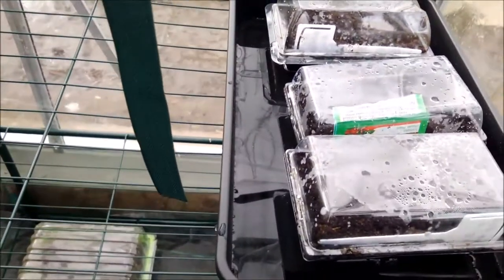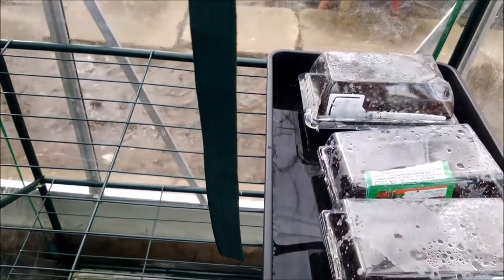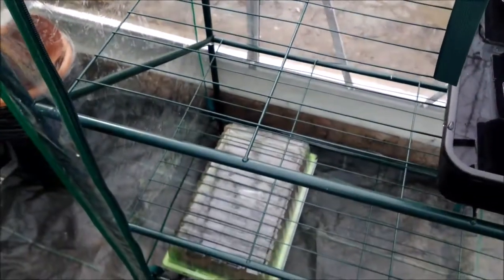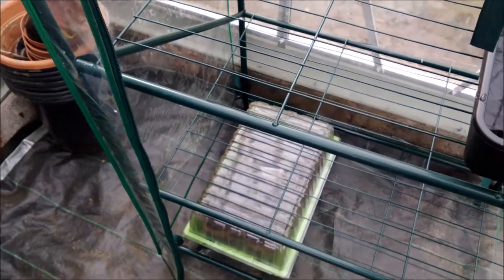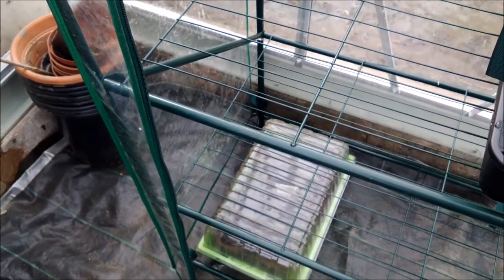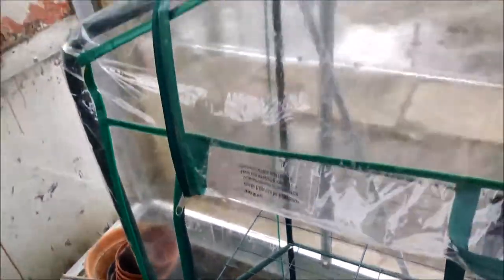At the present moment we've got tomatoes growing in there. What have we got? Money makers? Gardener's Delight, Garden Pearl, and something else. And those at the bottom are the other courgettes — those are the Romanoff courgettes.